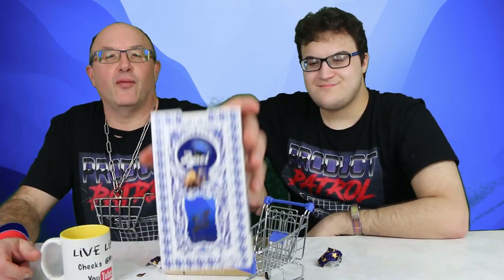Anyways, if you haven't seen them before, there you have it everyone. Check it out and enjoy! Live Life, Cheers, and Cheeks Out!